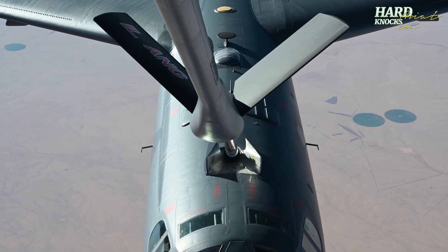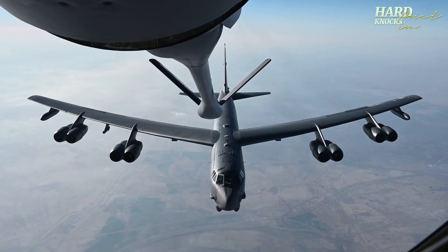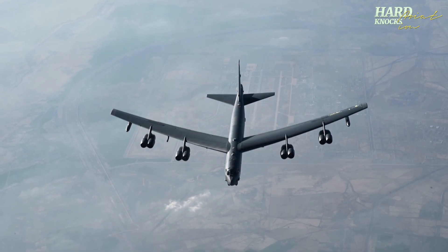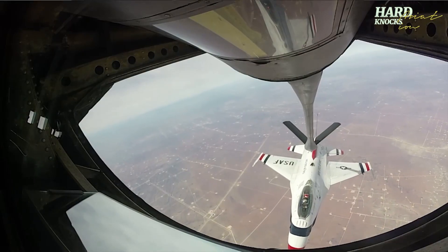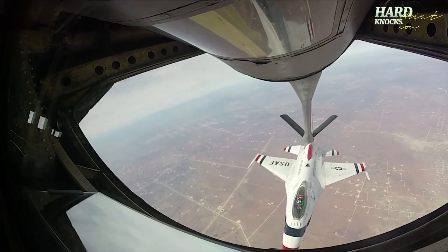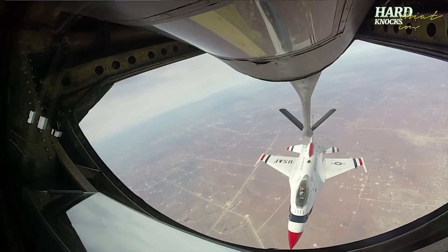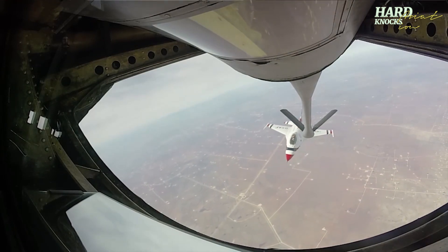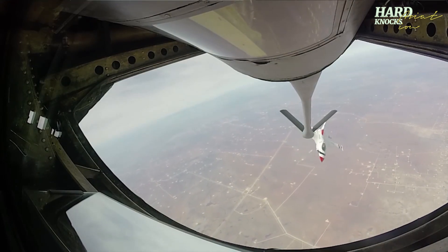Planes like the F-35 or AWACS can double or triple their range using this system, and some even stay airborne for 12-plus hours. Tankers like the KC-135 can carry over 200,000 pounds of fuel and refuel several jets in one flight — at high altitude, in turbulence, and sometimes at night.